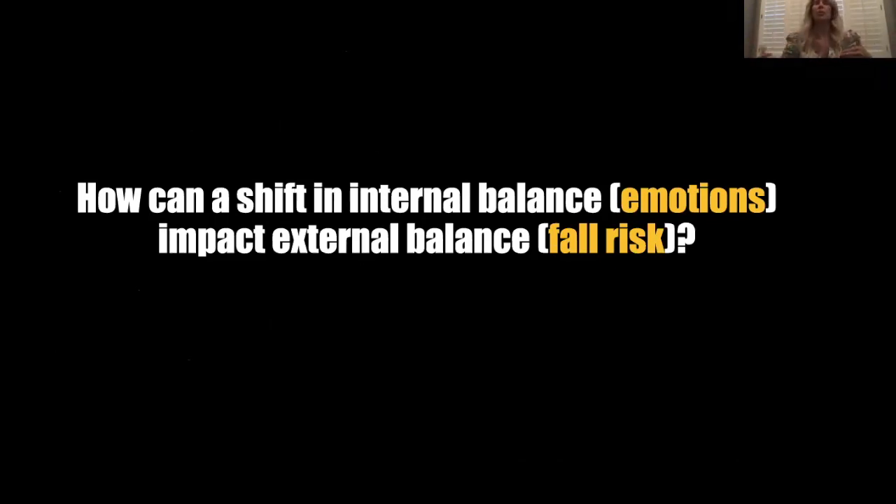Let's apply that to our aging client where we're trying to reduce falls. How can a shift in internal balance emotions impact external balance or fall risk? Can your emotions actually directly influence your fall risk? Is my emotional state something that could be modified in a fall reduction program and be effective? Emotions is essentially an interpretation of interoception, and a lot of interoception and our ability to perceive interoceptors is based around the autonomic nervous system — fight or flight, restoration, dissociative balance — connected to the vagus nerve, vagal tone, and heart rate variability.